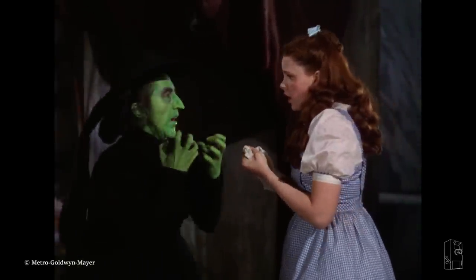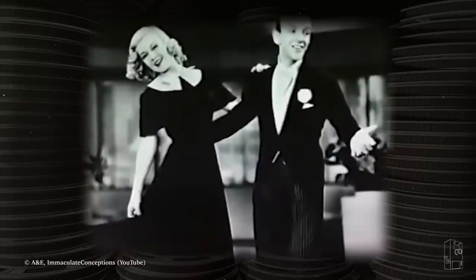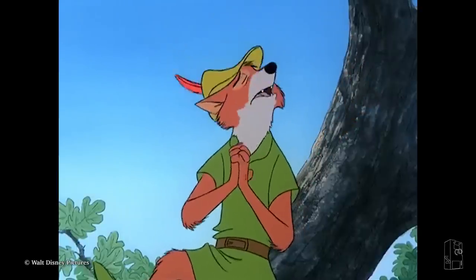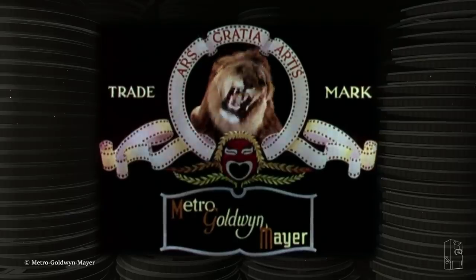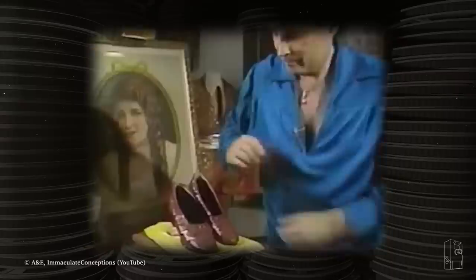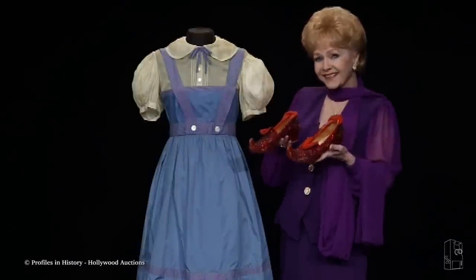The ruby slippers went untouched for over thirty years, until the studio hired costume worker Kent Warner — known as a Robin Hood of sorts for rescuing and selling historic film wardrobe that was otherwise thrown out — to assist in organizing a massive auction of film props and memorabilia. After digging through old MGM backlot property barns, he eventually discovered the famous ruby slippers. The pair he turned over were sold for $15,000 to an anonymous buyer who later donated them to the Smithsonian. But unknown to the studio, he actually discovered three additional pairs, one of which he sold to a man named Michael Shaw, and the screen-test pair was sold to the late Debbie Reynolds for $300, who would later sell them for over $500,000.